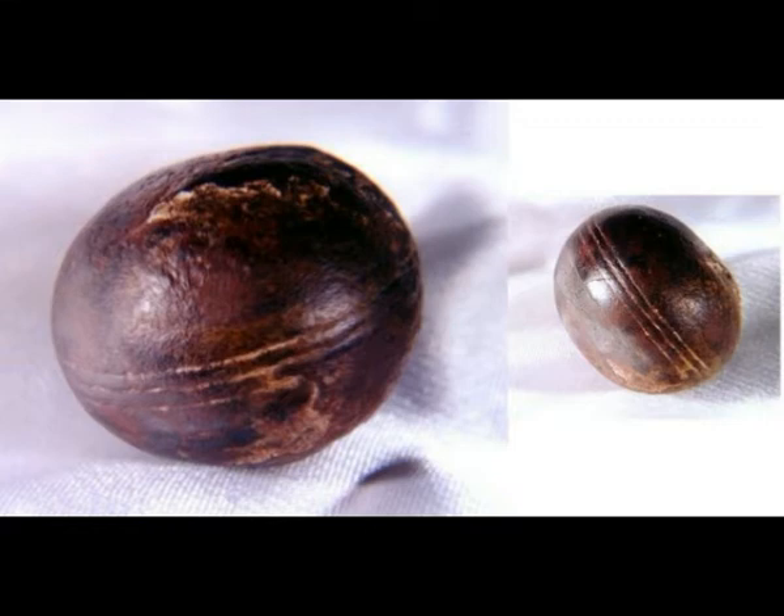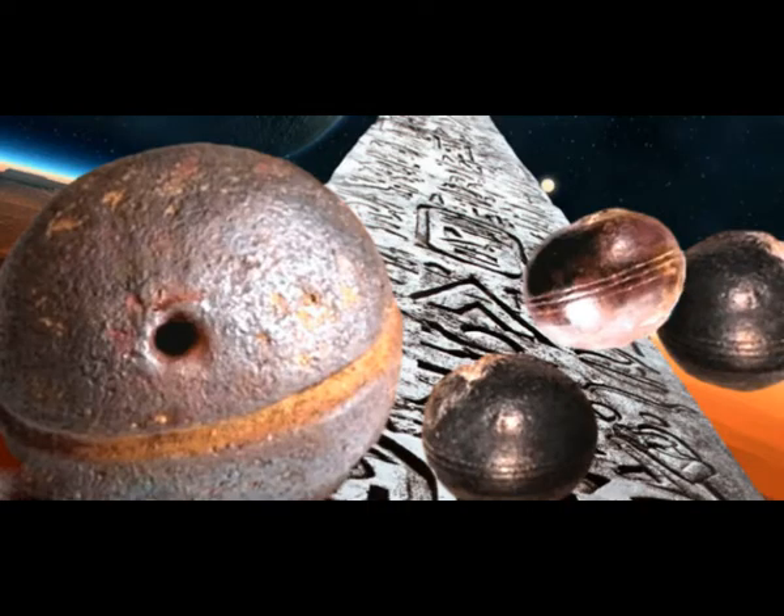At least 200 Klerkdorp spheres ranging in size from two and a half to ten centimeters were collected by the early 2000s. According to Paul Heinrich, a man named John Hund acquired one of those spheres and took it to the University of California to study the artifact. In one of his letters, Hund wrote that while removing ancient rock from the site on the farm Gestopte Fontaine in 1977, he cut the rock into blocks and came across a sphere as hard as steel.